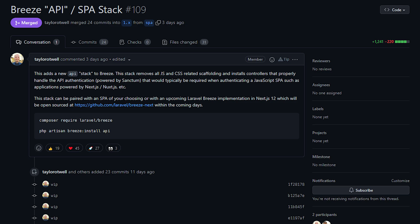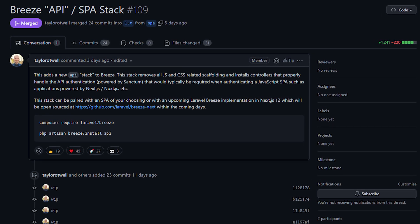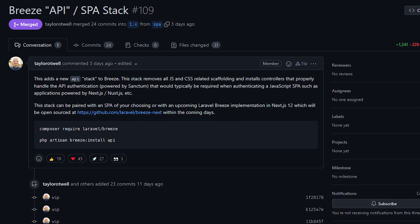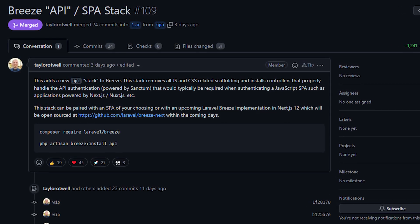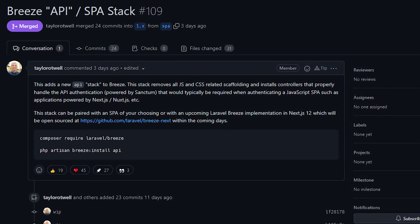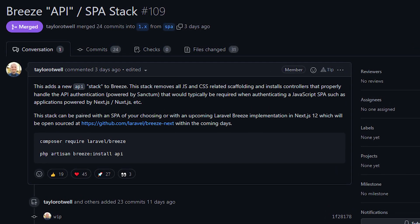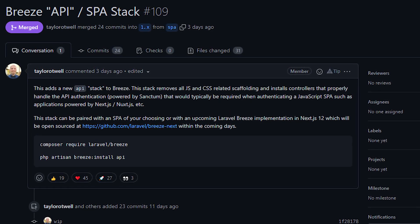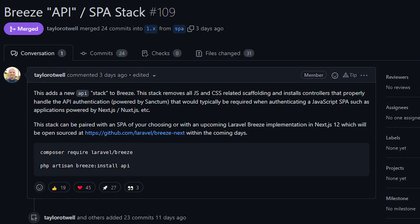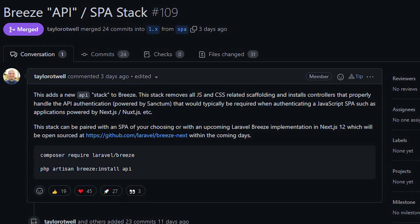This PR adds a new API stack to Laravel Breeze. As stated in the PR description, the stack removes all JS and CSS related scaffolding and installs controllers that properly handle the API authentication, which is powered by Laravel Sanctum. The stack can be paired with any SPA, whether it's NextJS or NuxtJS if you're into Vue.